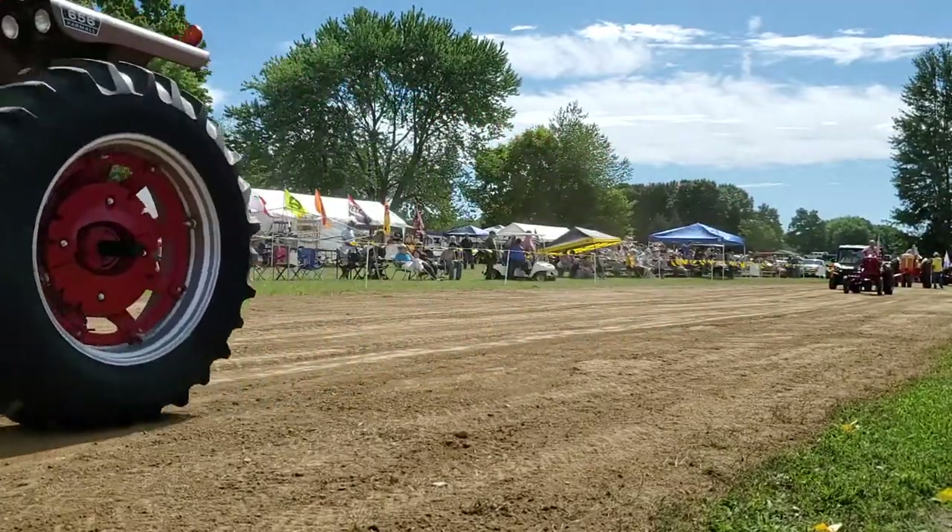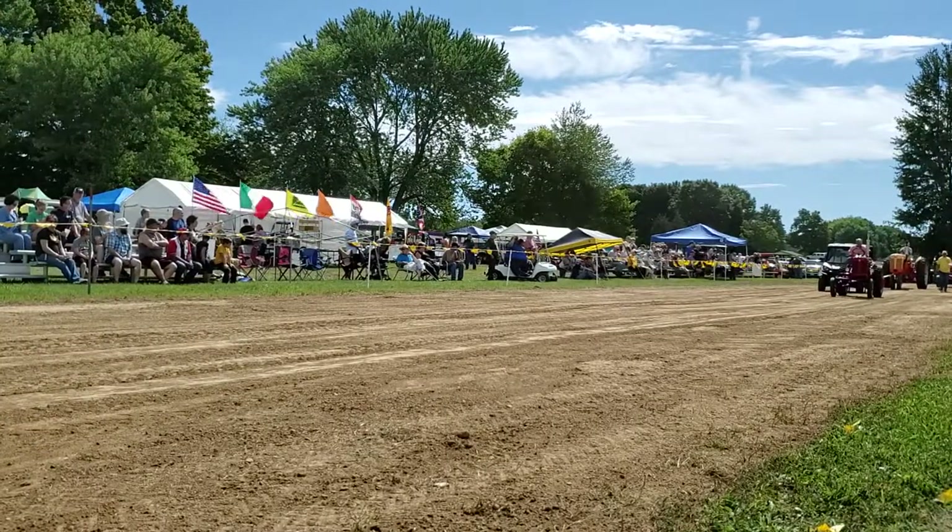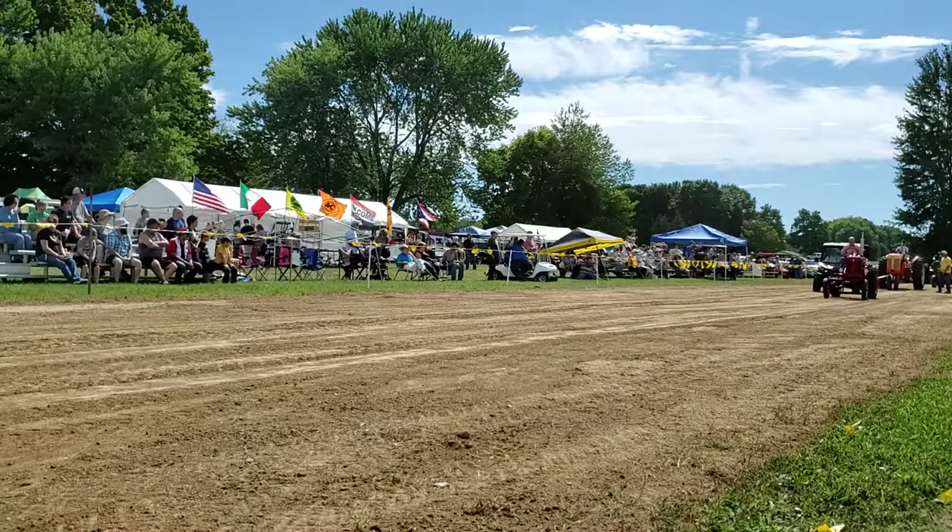1951 Farmall Super M, Gary Coffman from Wayfield, Gary driving.